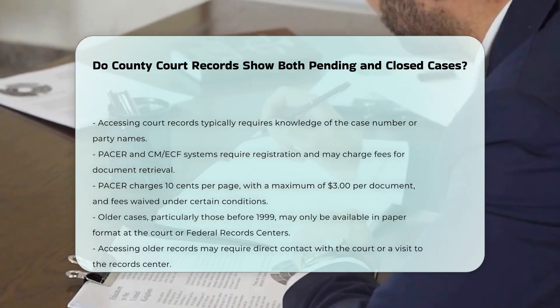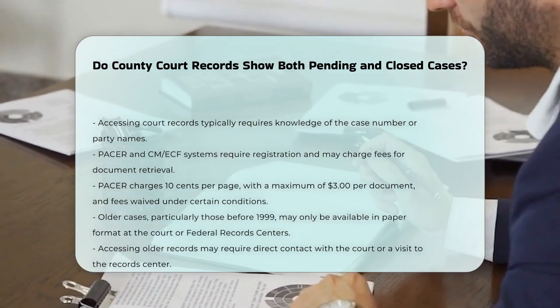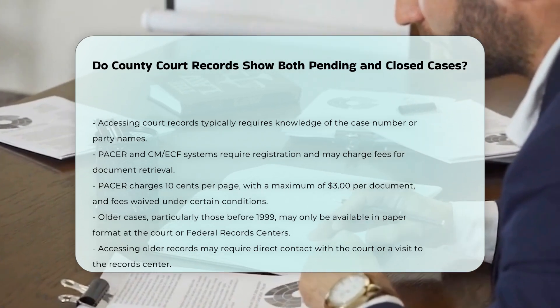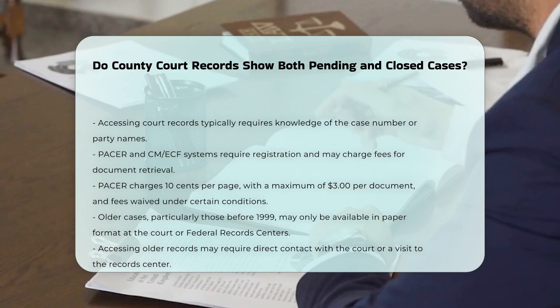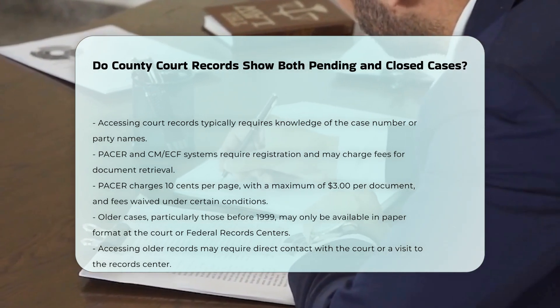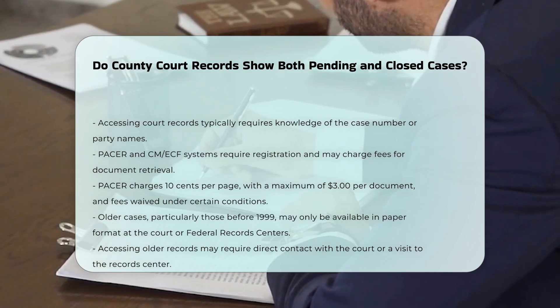Additionally, for older cases, especially those before 1999, the records might be in paper format and stored at the court or federal records centers. In such cases, you would need to contact the court directly or visit the records center to access the files.